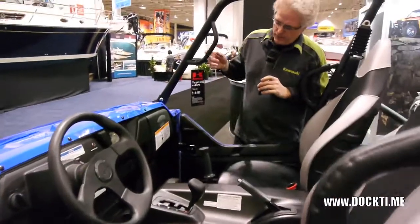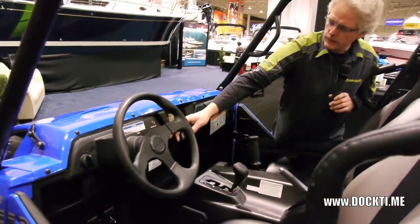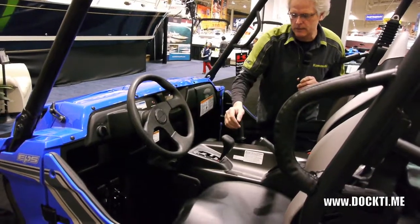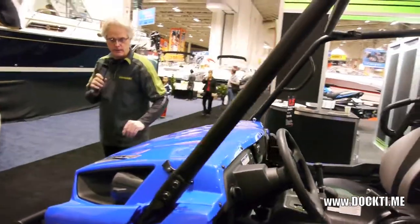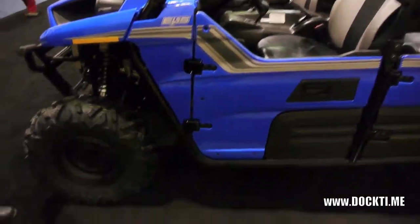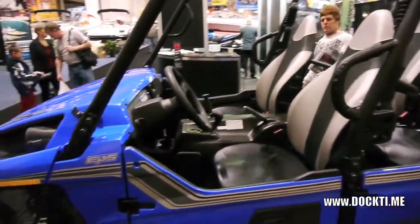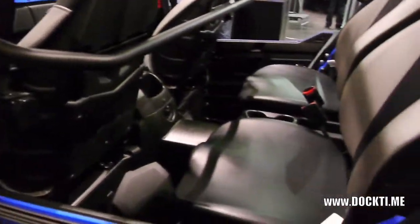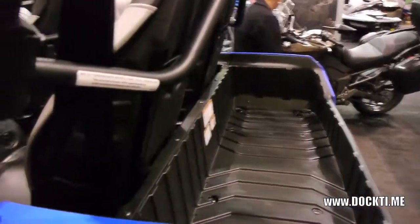It's got a handle to hold on to for the passenger, and it has low and high ranges, as well as reverse, a parking brake, two- and four-wheel drive, and a locking differential. The front differential is controlled by just a switch. The gauges are all digital, and this model has electronic power steering. There is a base model without power steering, and two models above this where you can get a roof, windscreen, chrome rims, and so forth. The suspension is adjustable, it's a nice wide machine, and stability is exceptional. The seats in this model are two-tone, whereas the base model is one. There you go for 2012 — the Terex 4x4 by Kawasaki.